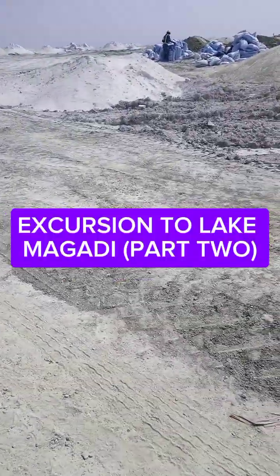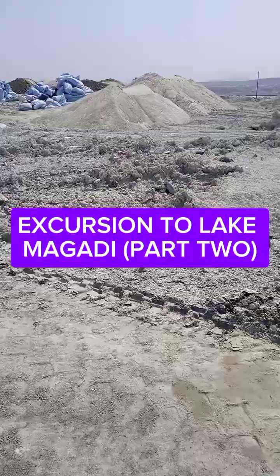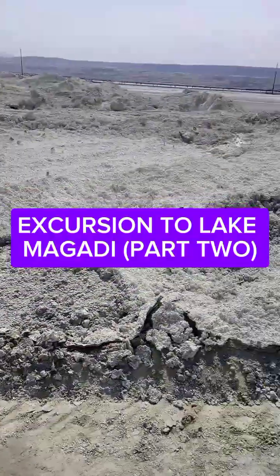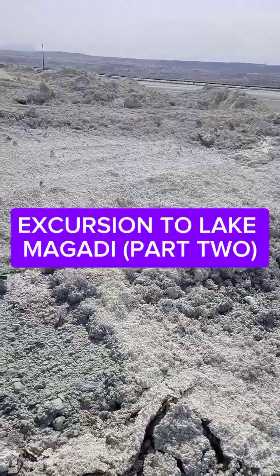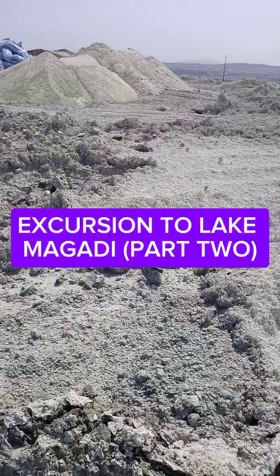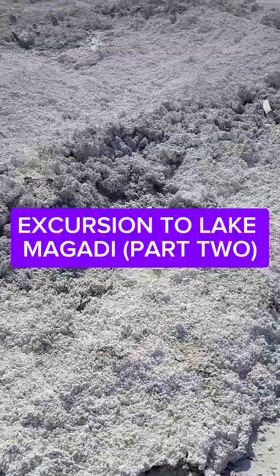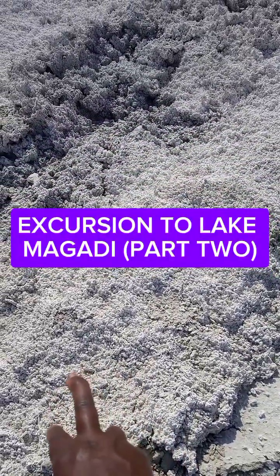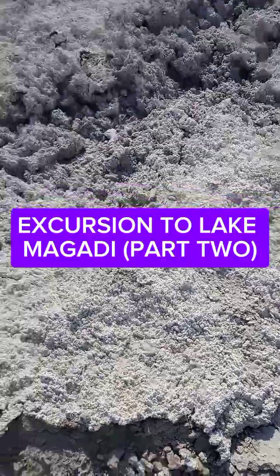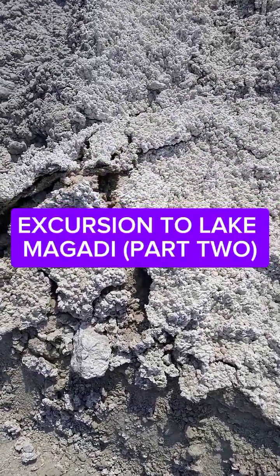Hello, good people, welcome back to my YouTube channel. This is part two of Magadi. I want to show you where we are now. This white thing you can see here is soda ash — bicarbonate of soda. Imagine, very impressive. Have a look closely.